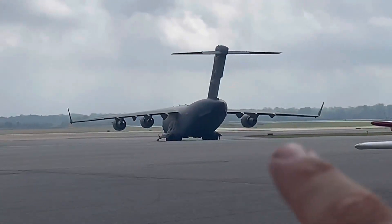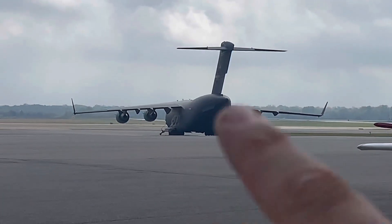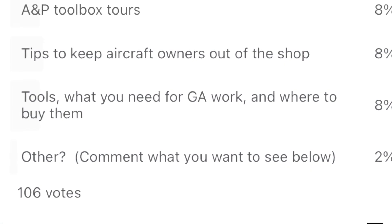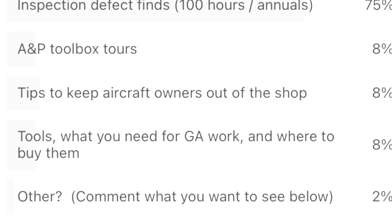I'll tell you what's wrong with that plane right there — it's got three engines. It lost an engine in flight, that's what's wrong with it. I want to thank everyone for participating in this recent poll.